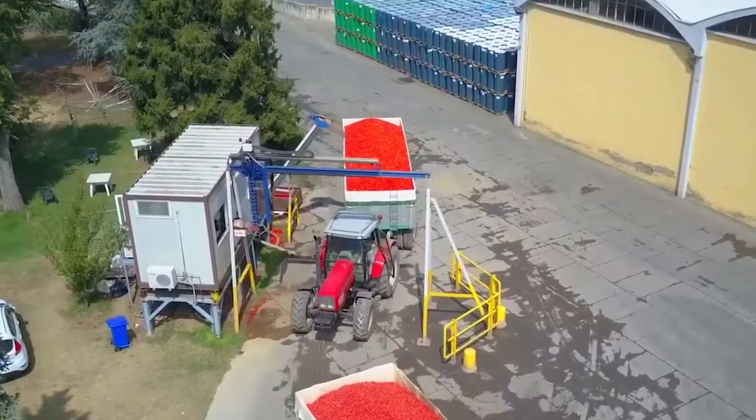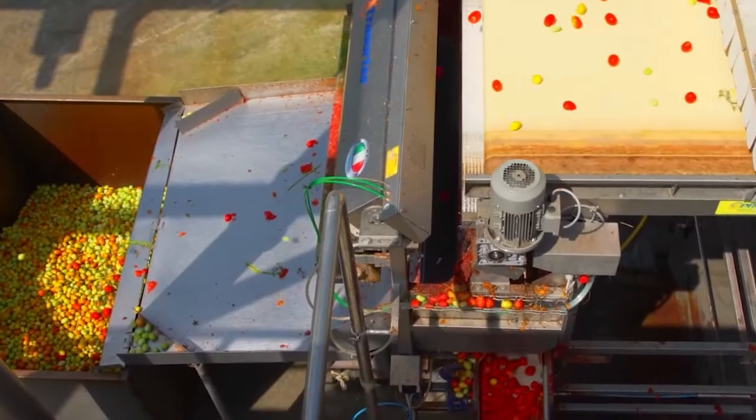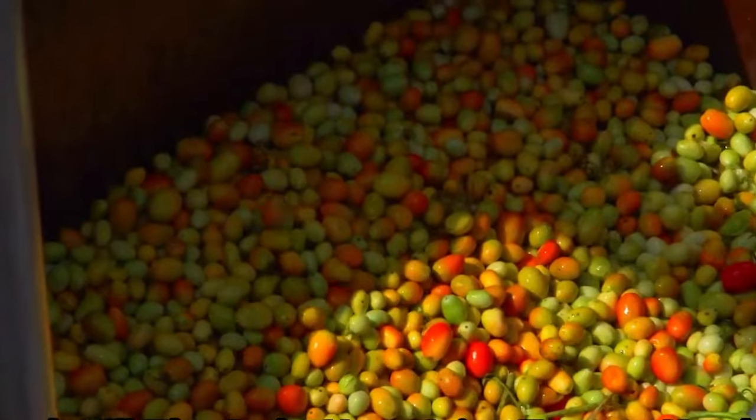After the tomatoes are harvested, it's time to transport them to the production facility. Ripe tomatoes are received at the production facility and sorted to remove any damaged or unripe ones. They are then thoroughly washed to remove dirt and impurities.